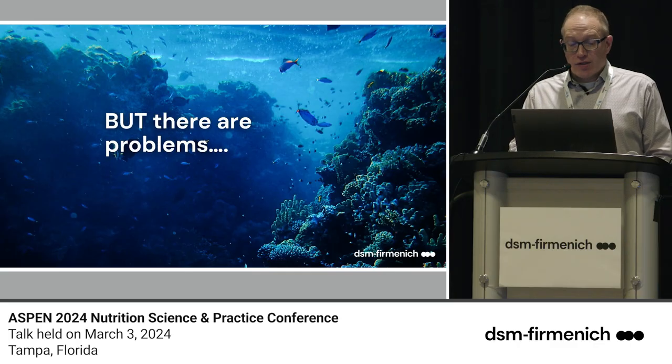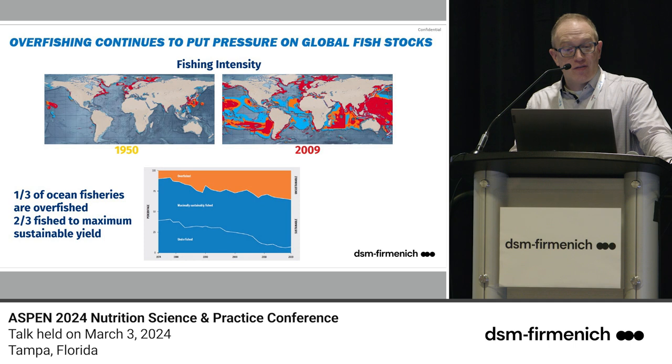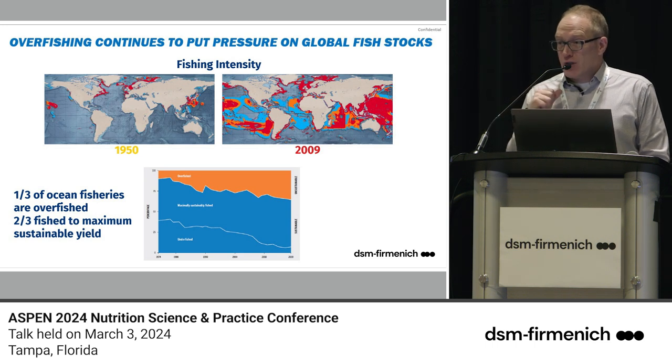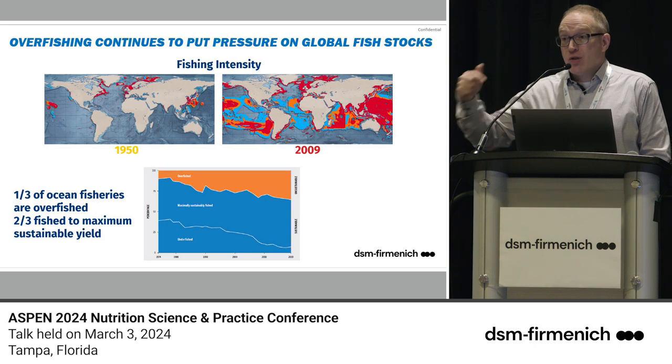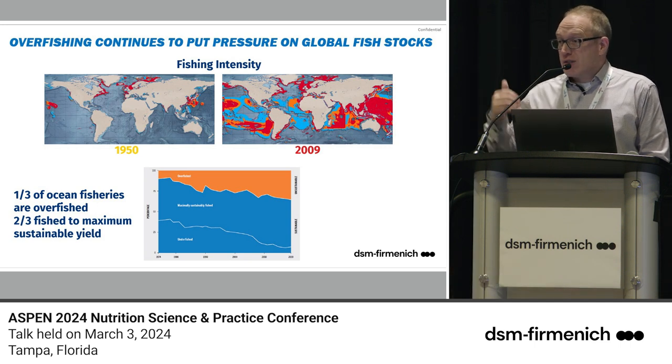There are concerns with relying on a natural resource like anchovies and sardines — you immediately think of overfishing. Overfishing is a problem for all global fisheries. A map of fishing intensity from 1950 shows red for high intensity, orange for medium, and blue for low. Fast forward to 2009: fishing intensity has magnified exponentially. Presently, one-third of all global fisheries are overfished — we're taking more fish out of the ocean than it can replenish. Two-thirds are fished to a maximum sustainable level.